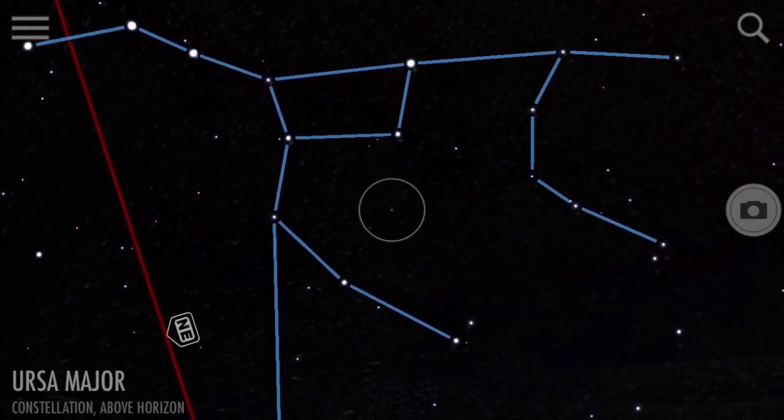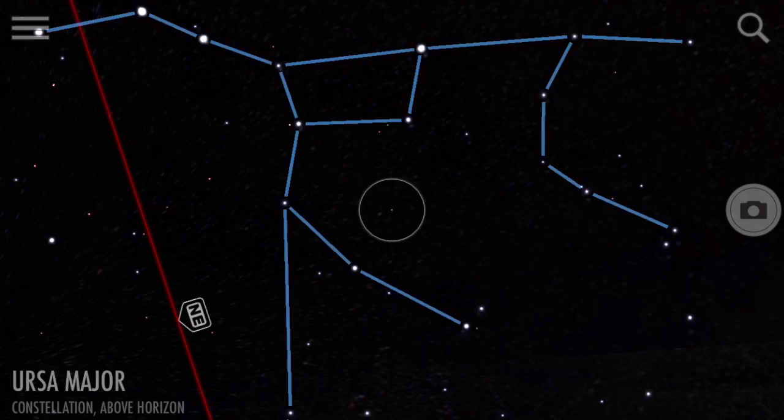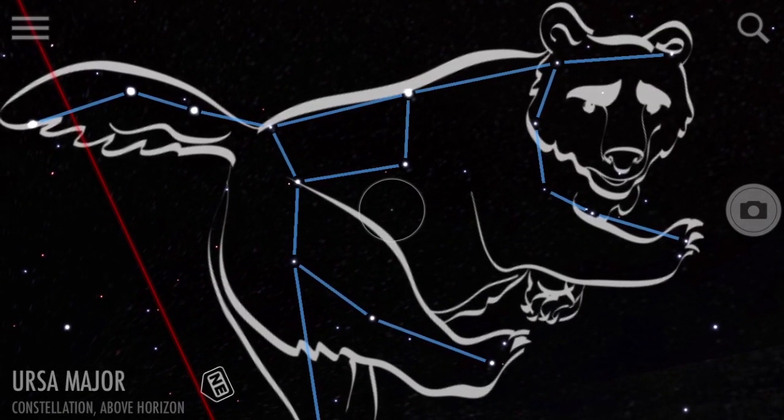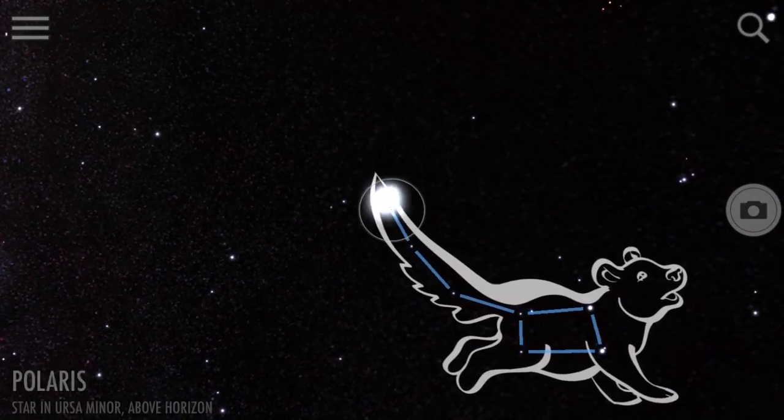The Big Dipper and the Little Dipper actually have different names. The Big Dipper is classified as an asterism, which means the Big Dipper is part of a larger constellation. That larger constellation is called Ursa Major, or the Big Bear. The Little Dipper is called Ursa Minor, or the Little Bear.